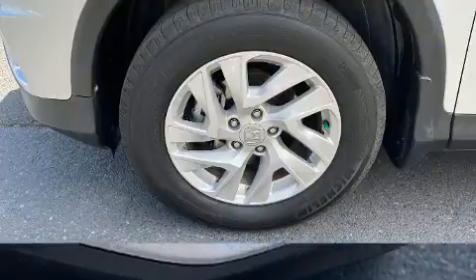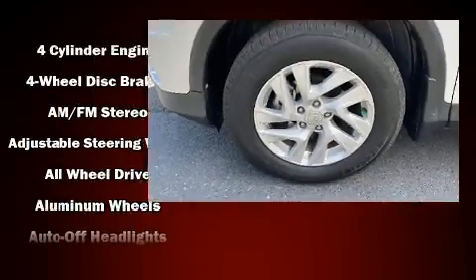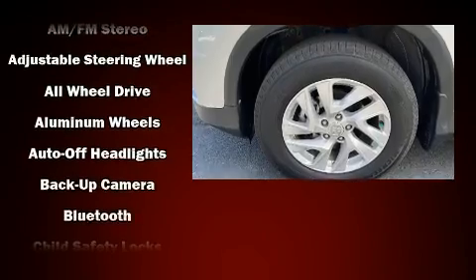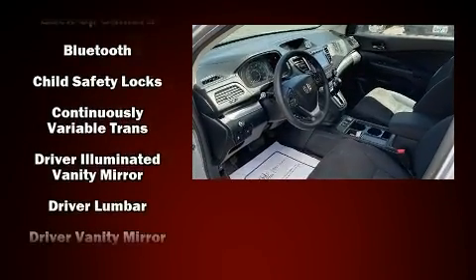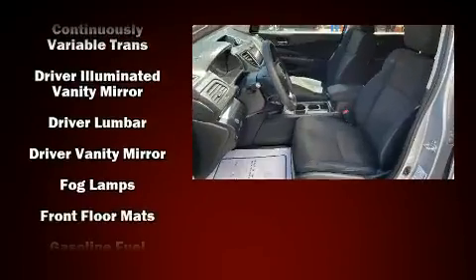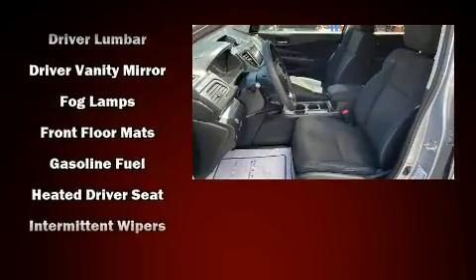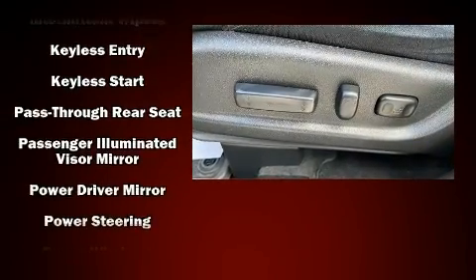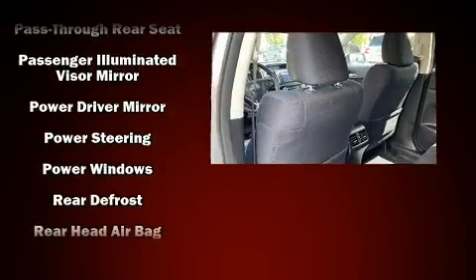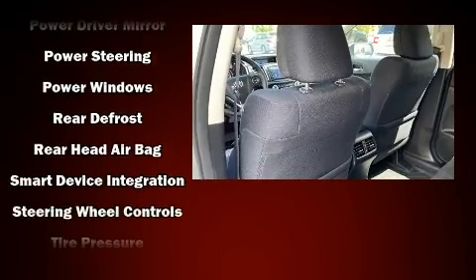Honda also prioritized safety and security with features such as head curtain airbags, front and side impact airbags, traction control, brake assist, ignition disabling, and four-wheel disc brakes with ABS.